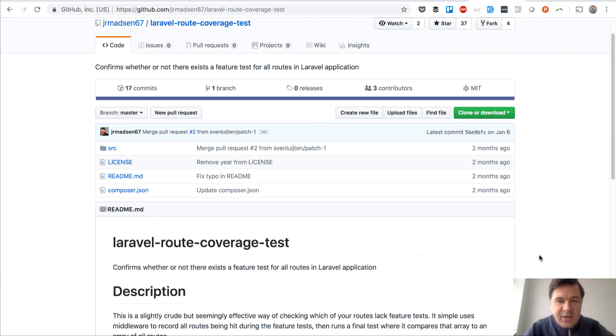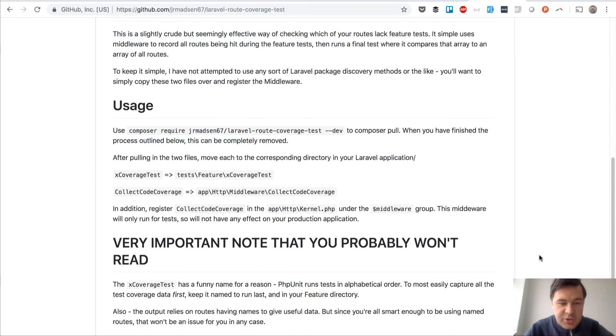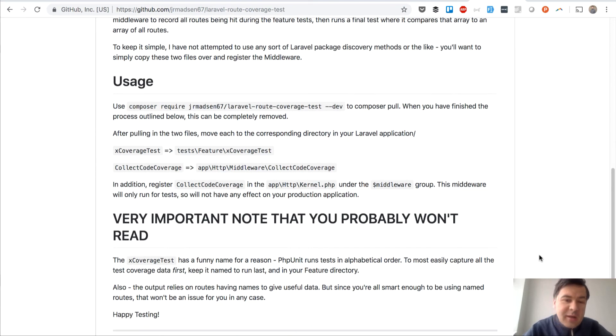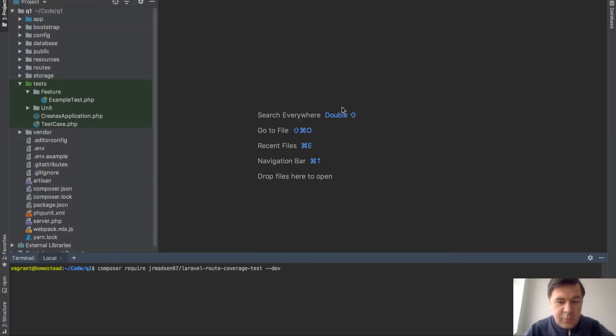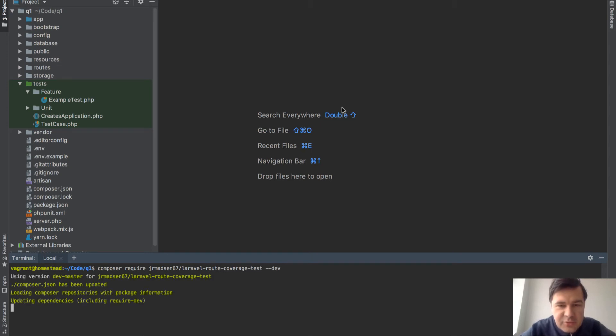What it does is it tests whether all your routes are covered by feature tests — I know that sounds funny. Usage is pretty weird, I admit, and you have to do quite a lot of manual work. For the first time in my videos I will try to use the PhpStorm internal terminal, as someone advised me in the comments. I'm not used to that — I normally use the real terminal on my Mac — but let's see how it goes.